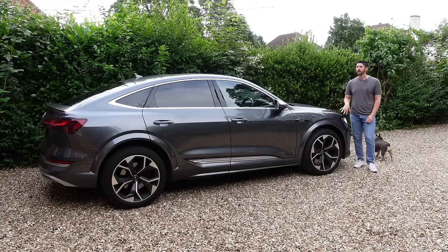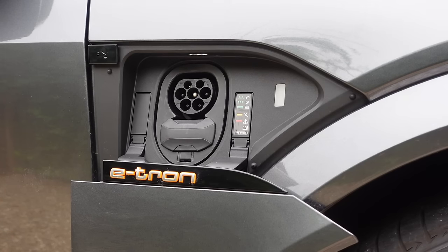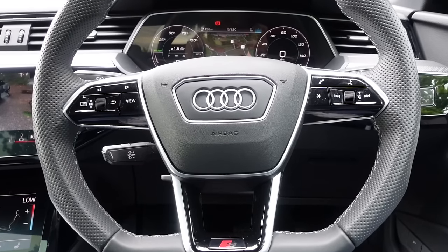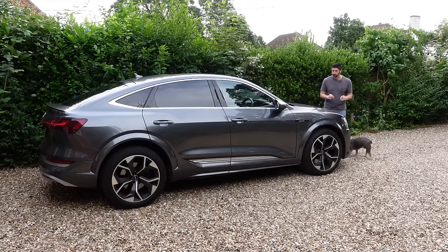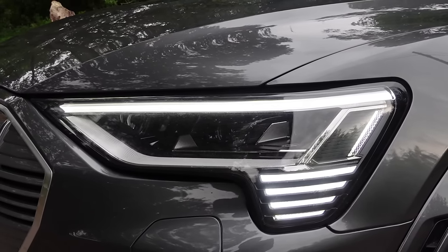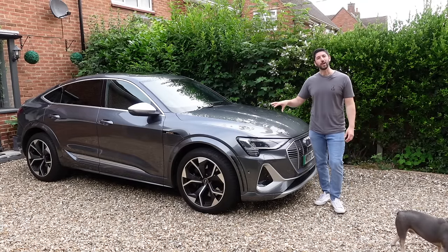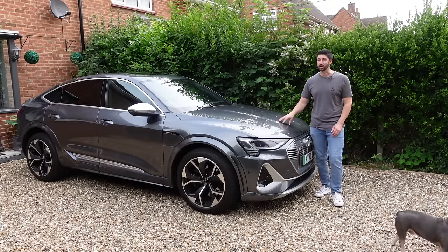What we have here is a 503 PS Audi e-tron Sportback S — or in electric money, 370 kilowatts of battery power. This gives you 0-62 in 5.1 seconds in normal mode, and 4.5 seconds in boost mode, which is a pretty good achievement because this thing weighs 2.6 tons. Top speed is 130 mph and the range is approximately 233 miles according to Audi, though in reality it's closer to 200.